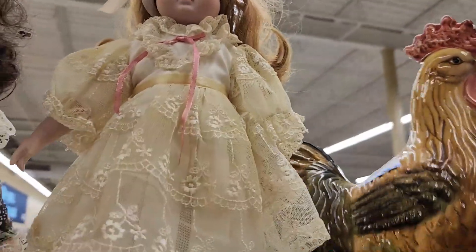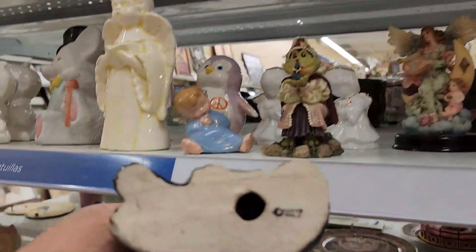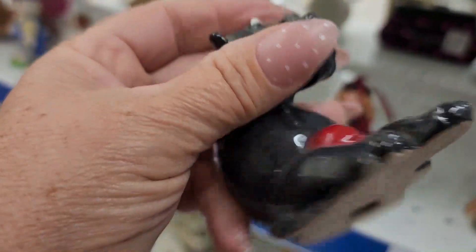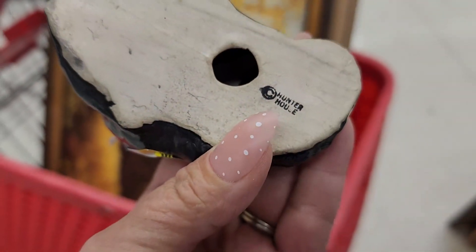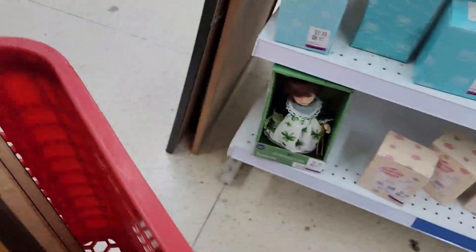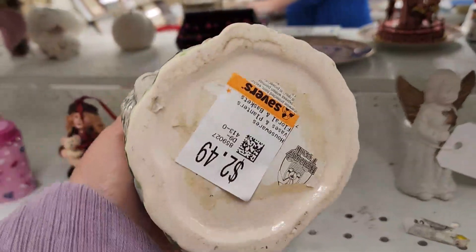Alright guys, nice chicken up here — check it out, it's a modern chicken from China. Oh, look at all of the knickknacks they got here. It's just a glaze chip. This almost looks like it should be Fitz and Floyd, but it's not though.